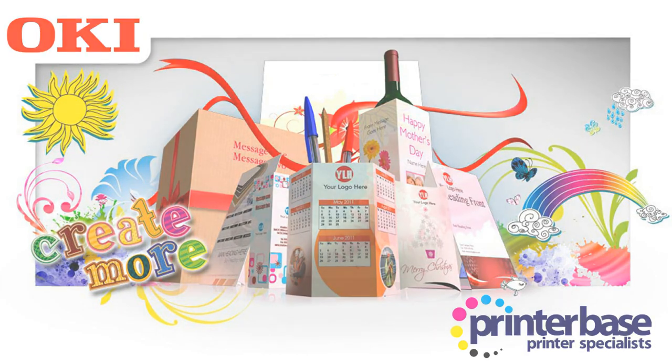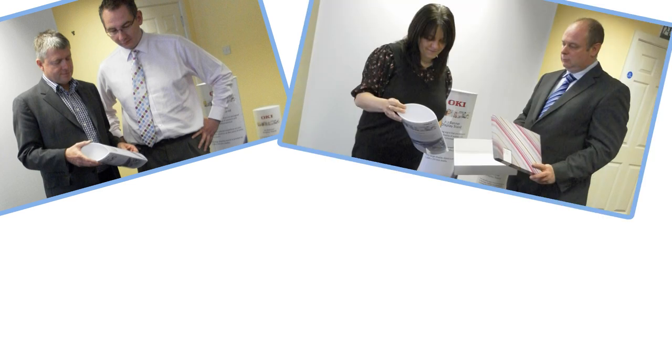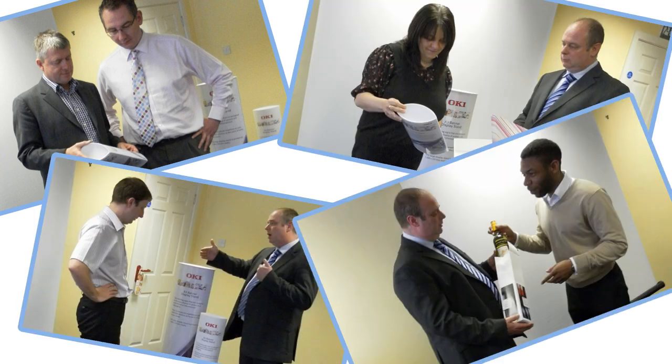Welcome to the Printerbase Create More video. Oki have created a range of specialist media that enables businesses of all sizes to print in-house. Simon Tetlow and Dave Wilcox from Oki came to our offices to show us the full range of media available and introduce us to the Look What You Can Do campaign.